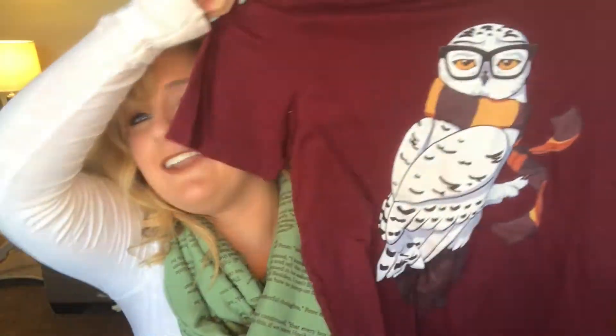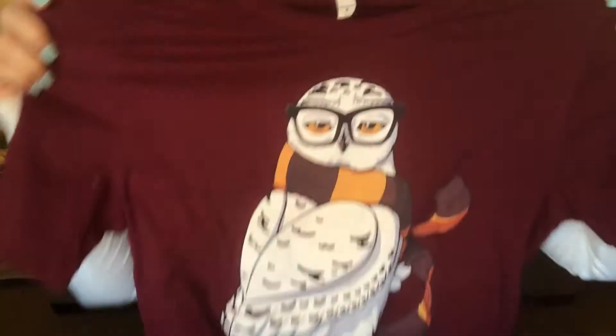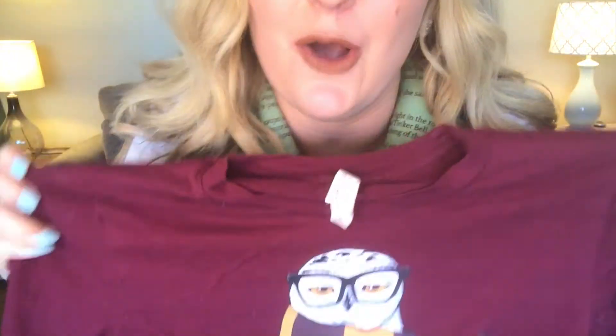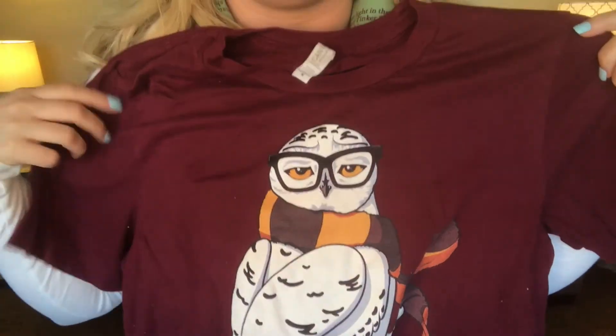Moving on to shirts — I think these are the only two Harry Potter shirts I have. This one is just your basic Hogwarts shirt that you get from Universal and stuff, really cute. And then this is like my favorite shirt to wear — it's just the best. It's Hipster Hedwig, that's what I call this shirt. I just think this is the cutest thing ever. I just love his look with the scarf he's got on, and the glasses just make it.